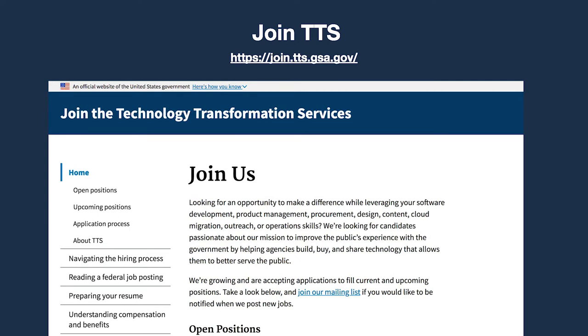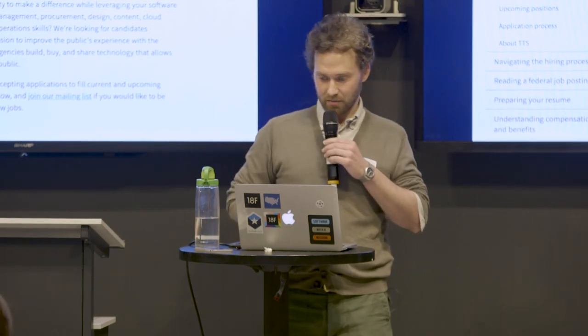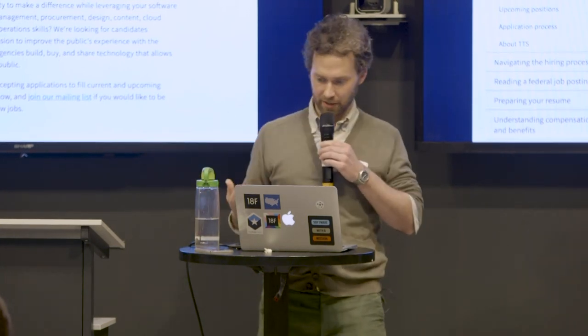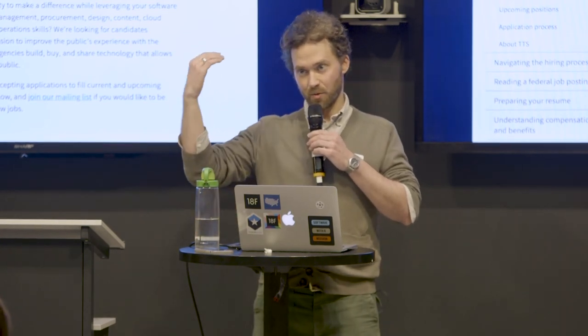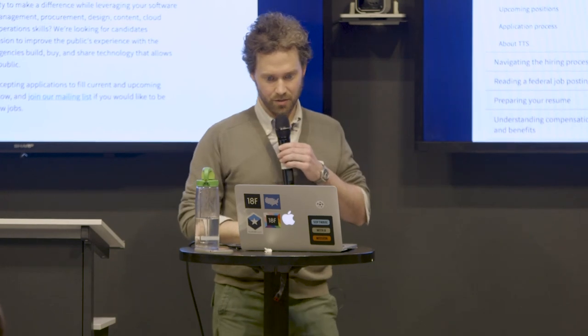You can also join TTS. Upcoming roles are posted at join.tts.gsa.gov, including information about the application process and how to best format a government resume. For jobs, most people coming in typically have six or more years of professional experience in the relevant industries. If that's you or someone you know, please take a look and come talk to us. We need folks to help transform how the government delivers services to the public. There's also a mailing list where you can indicate interest in product, design, or strategy positions, and our talent team typically gets in touch quickly.